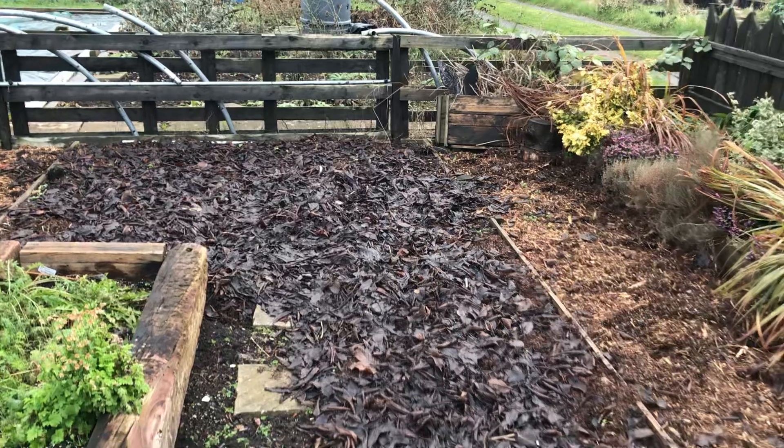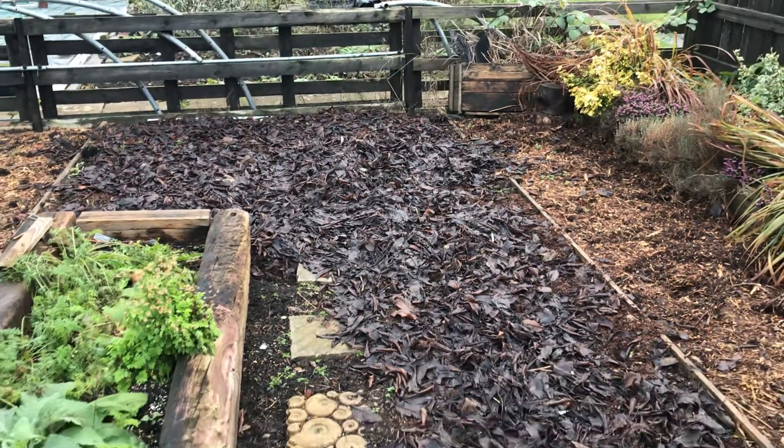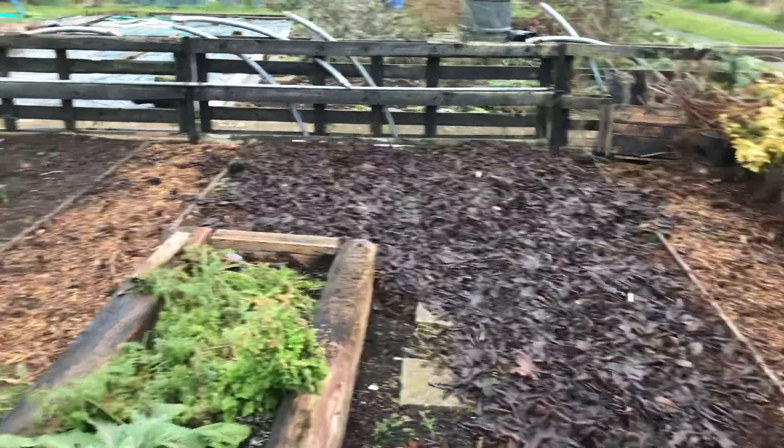Got a load of leaves that I collected up and just laid on this bed to protect the soil. What I'm probably going to do is just rotavate that in when we get a nice dry day, just to get that dug in there.